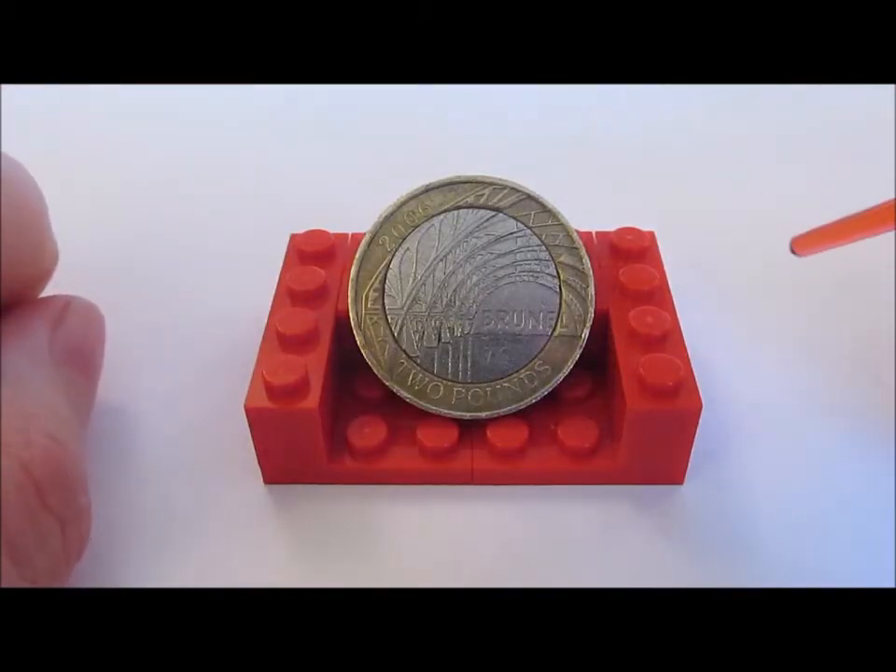Hello coin collectors, welcome back to another All Change review. This week we're going back to look at the second coin released for Isambard Kingdom Brunel's bicentenary of his birth. We've already looked at the two pound coin for the man, the engineer, so today we're going to have a look at the coin for Paddington and his achievements.